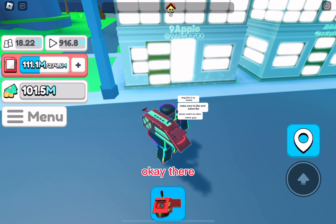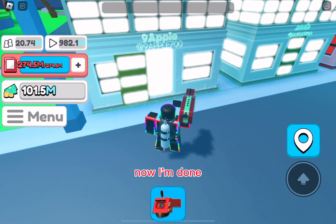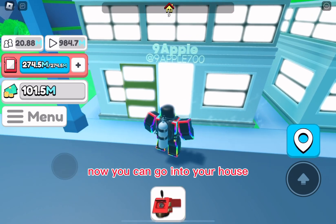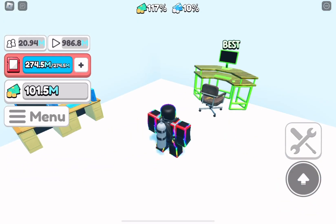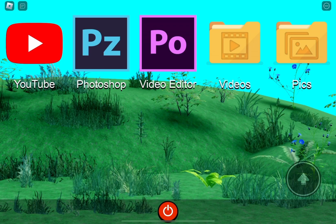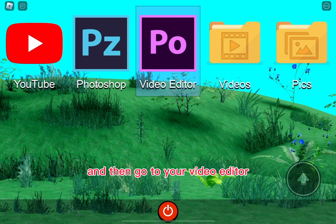Now you can go into your house where you have a computer. You sit at your computer and go to the video editor, and then you can click a whole bunch. Once you're done, you can name it — for example, Video One.